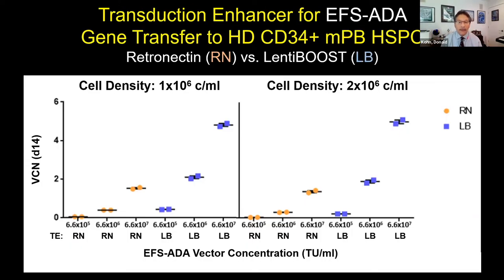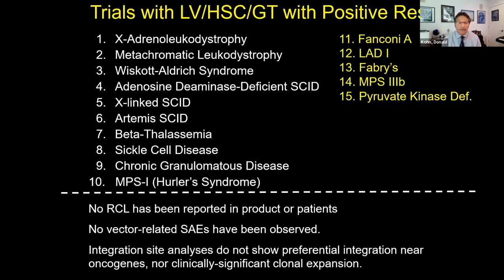One piece of new data: there are residual lots of the lentiviral vector made at Indiana University's academic facility. In a preclinical study, we tested the vector at a range of concentrations — tenfold increases. We previously used retronectin as our transduction enhancer, but since then LentiBoost has been described as a molecule that significantly helps gene transfer. Using LentiBoost, we can use tenfold lower vector concentration and still get the same copy number. The plan is to go with a higher cell density and this vector concentration to get about two copies per cell.